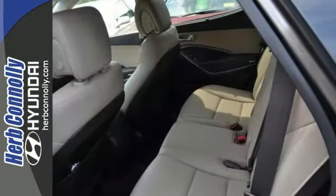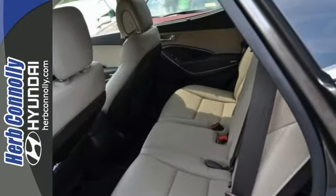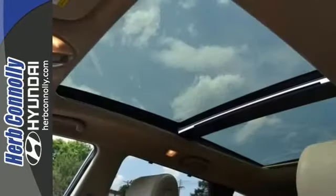The panoramic roof and Bluetooth wireless only make this rare find more appealing. Stop in for a test drive today.